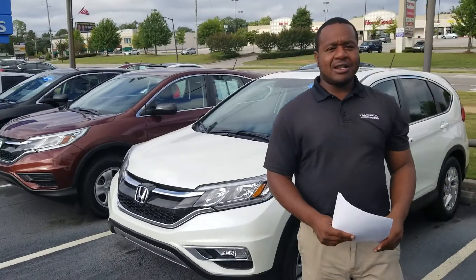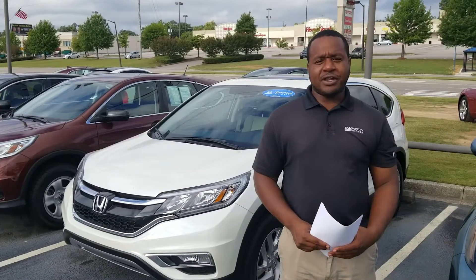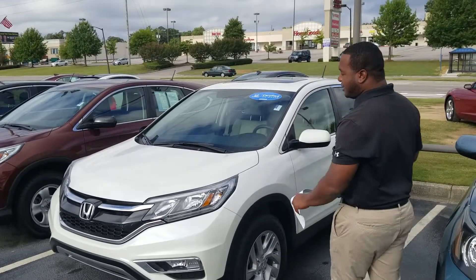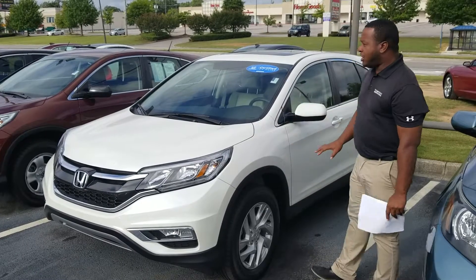Jeff, this is Phil Nelson with Tamron Honda. I just wanted to shoot you a quick video to introduce myself and thank you for inquiring on this beautiful 2016 Honda CR-V in White Diamond Pearl.